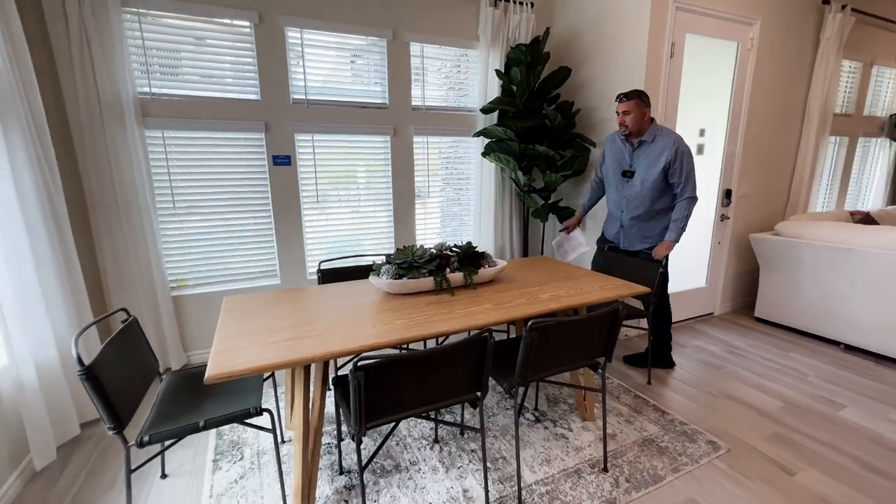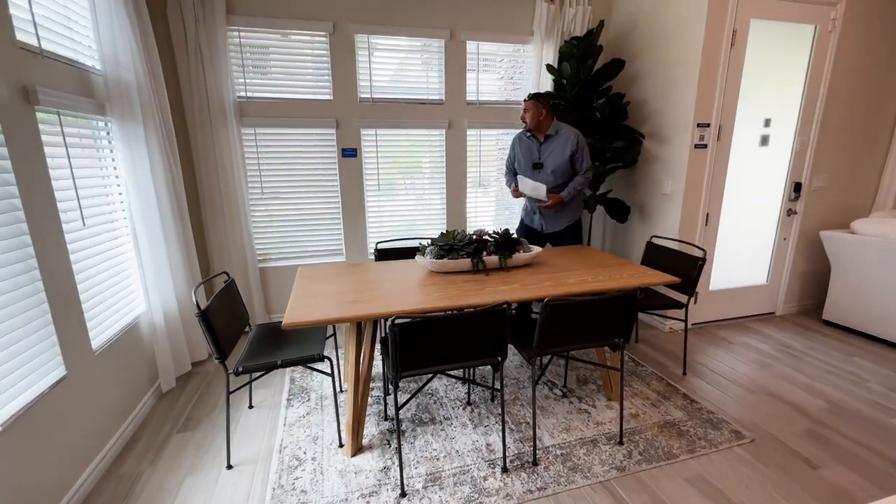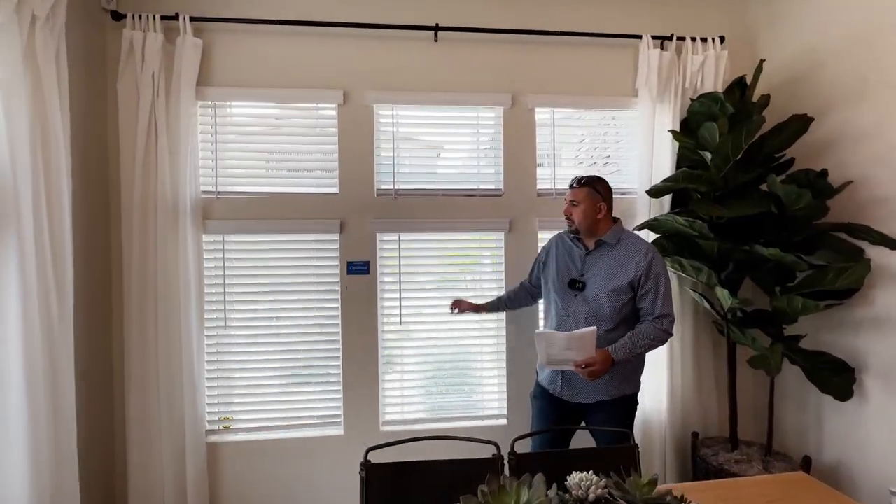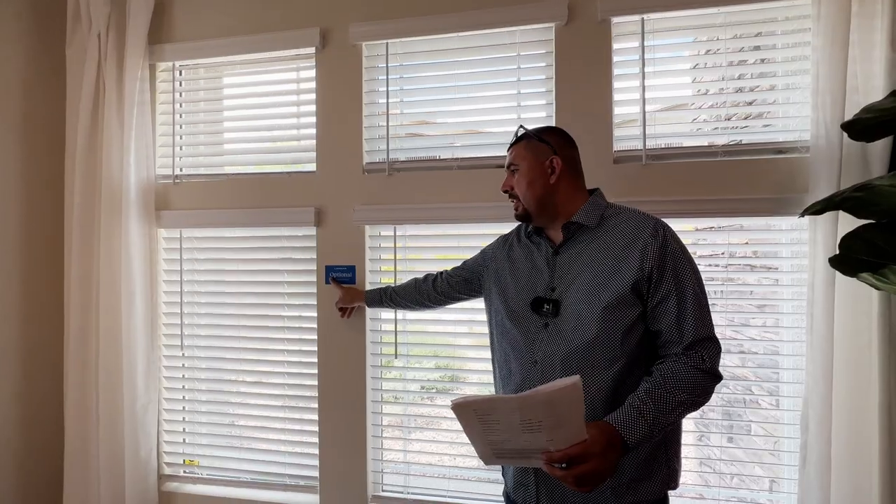There's a nice-size dining room area. Also, this window right here is optional — Lennar specifically says optional, so something to keep in mind. If you have any further questions, let me know.